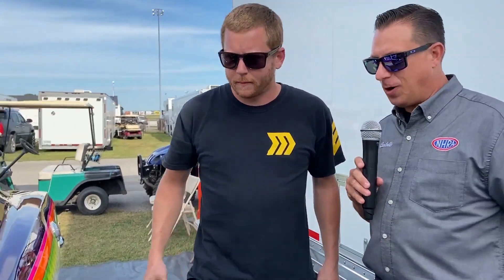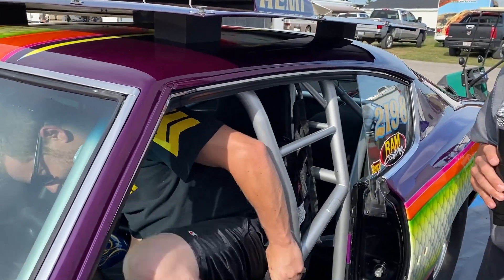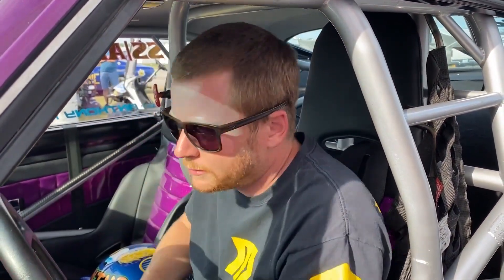You're the driver — get in there. Walk us through a run. That's what I want to see. Ultimately they're going to want to hear this. But look at this car — amazing. All right Steve, from burnout to the top end, tell everybody what you do. What's your procedure? What's your process in one of these Hemi cars?